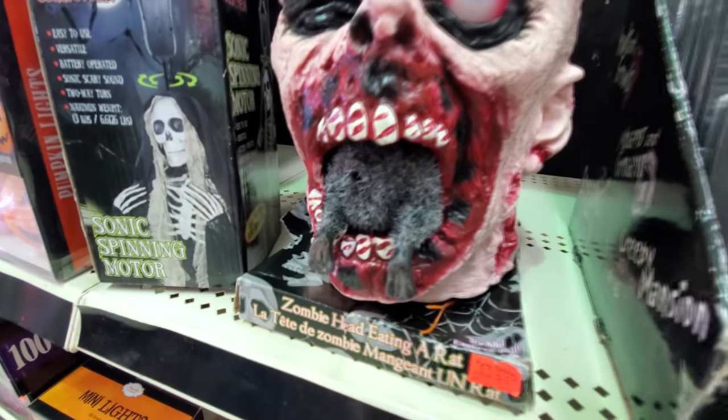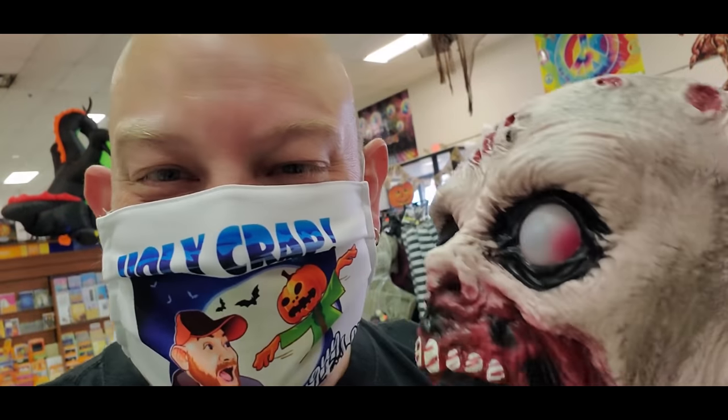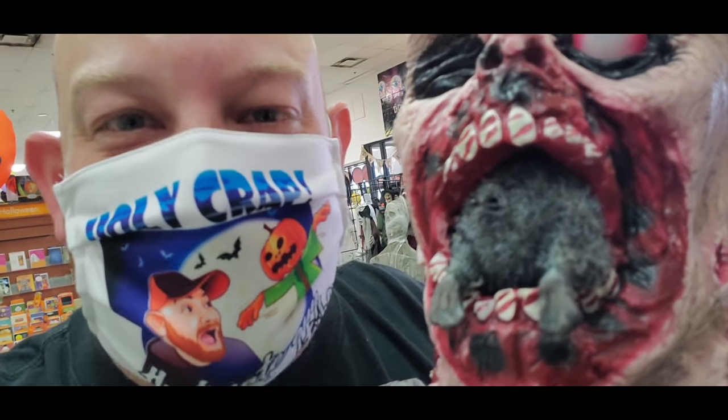It's his butt. The rat's butt is sticking out. Oh my god, that is too hilarious. Zombie eating a rat butt.